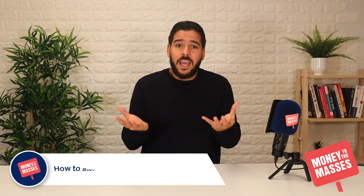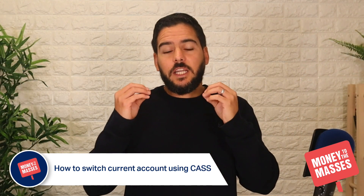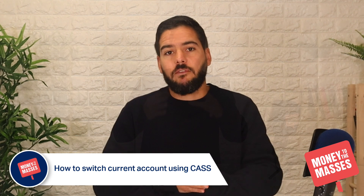During this video I will talk about something called CAS, which is the Current Account Switching Service. This is a service that allows consumers to set the date on which they want to transfer their current account, and the whole process will not take more than seven days. Direct debits and standing orders will be automatically transferred to the new account, and any payments sent to your old account for up to 13 months will be redirected to your new account.